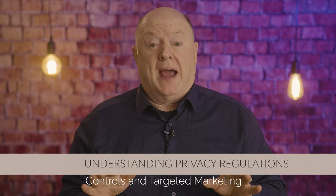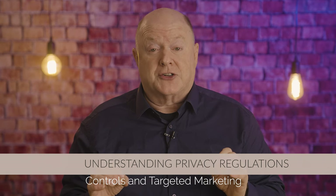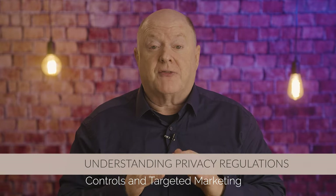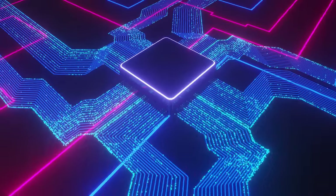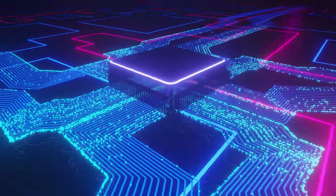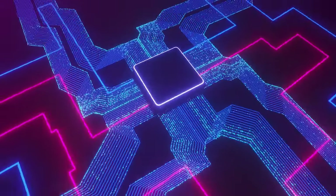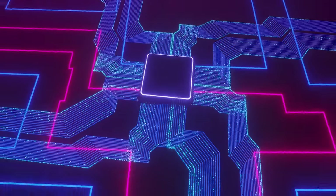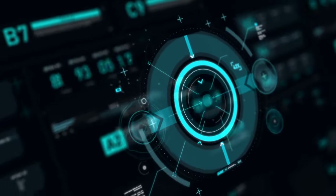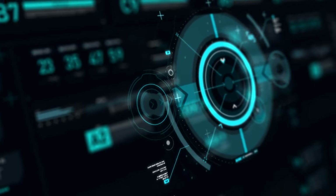The first strategy for nonprofits is to gain a comprehensive understanding of privacy regulations and their implications for marketing efforts. Laws such as the General Data Protection Regulation (GDPR) and the California Consumer Privacy Act (CCPA) have introduced strict guidelines for collecting, storing, and using personal data. Nonprofits must ensure that they're compliant with these regulations to avoid hefty fines and maintain trust with their audience.